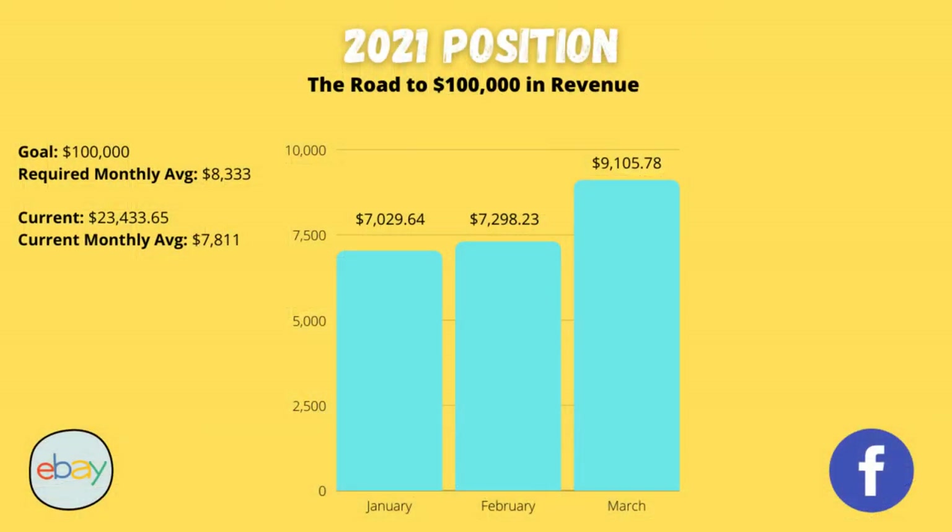When comparing to months one and two — January and February — adding all of those up: $7,029, basically $7,300. I've done $23,000 in overall revenue, averaging $7,811. So I'm pretty much about $500 a month off being on target — about $1,500 off where I should be. And that's not a lot. I do think I'm in a pretty good position with the growth and scaling I'm doing now to hopefully go over $100,000 in revenue.